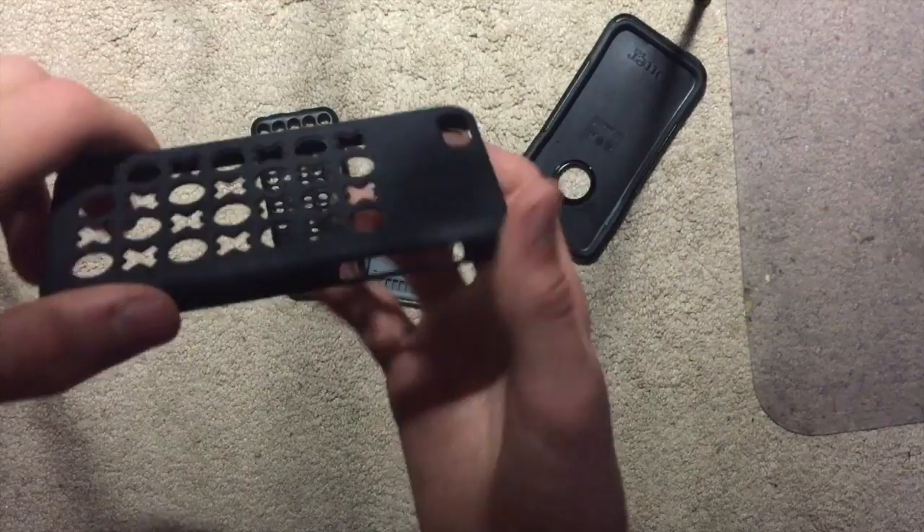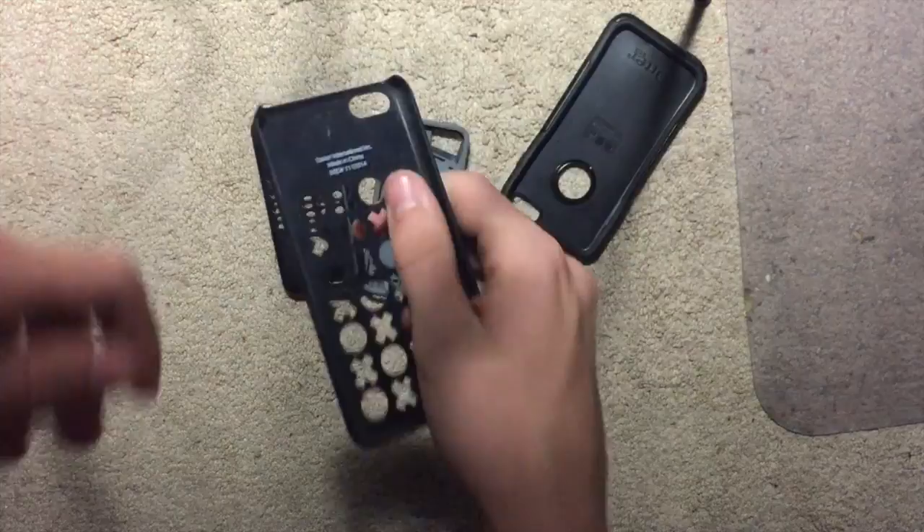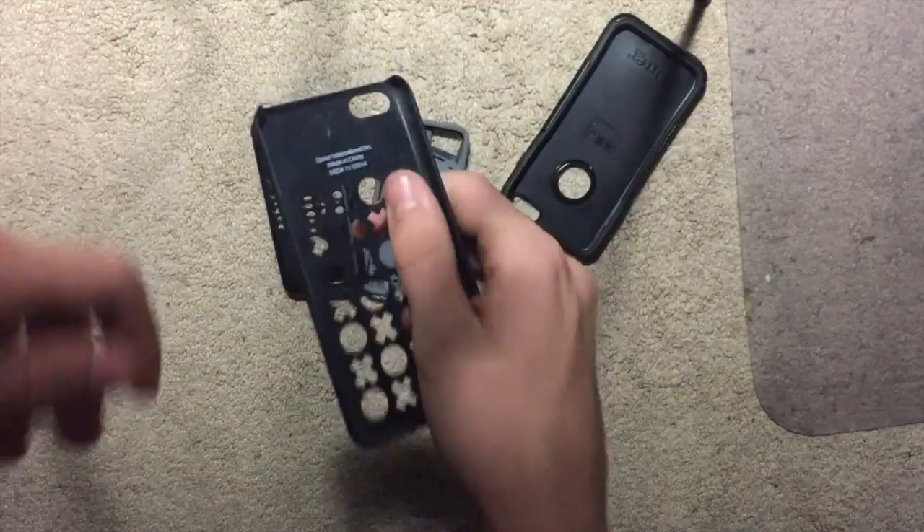This is like a cheap one that we picked up — really cheap. Of course it says made in China. And then this is another OtterBox for the iPhone 6 — pretty good cases. And then this is just some random case that we have for the 5C.